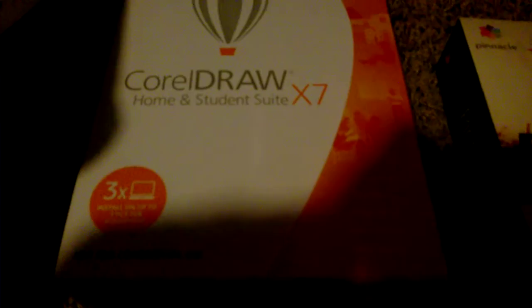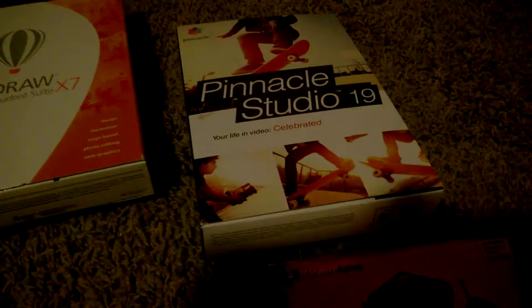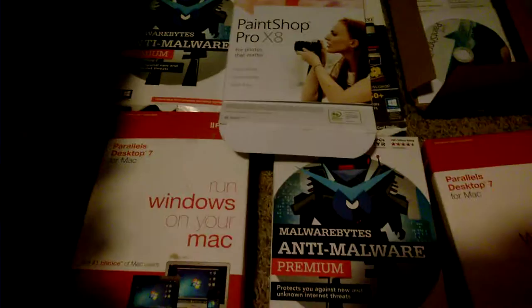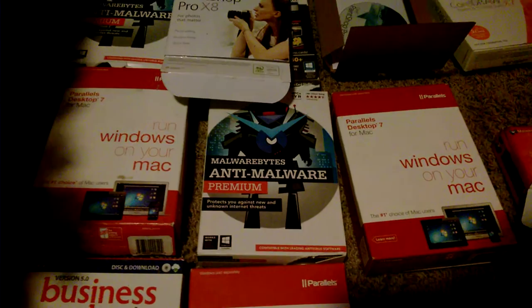CorelDraw Home and Student Suite X7. When this made me smile right here — Paint Shop Pro X8, for photos that matter, photo editing, and the rest of the nice features as you see there. There's the installation disk right there. Like, wow. This is pretty interesting. I'm going to do some nice upgrading and features to my Lenovo internal hard drive desktop right there, as you see. They're pretty expensive right there. I'm going to try to sell a few of these for people who are interested in protecting their desktop or laptop from internet threats.